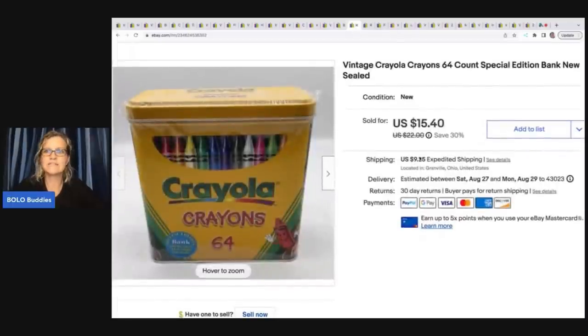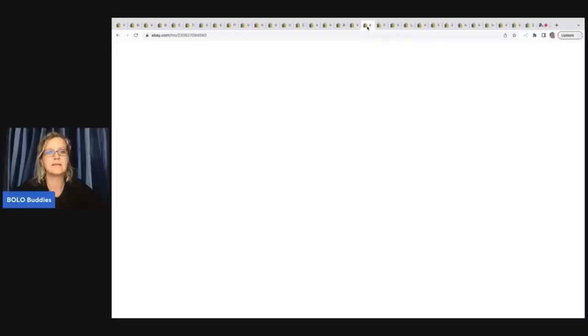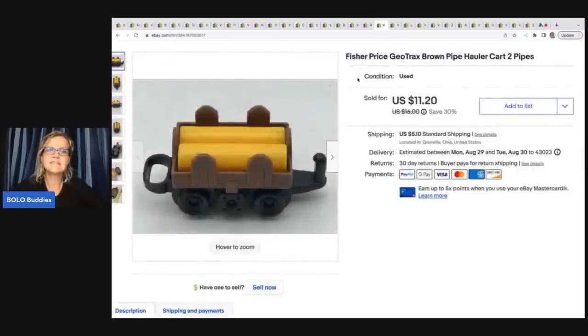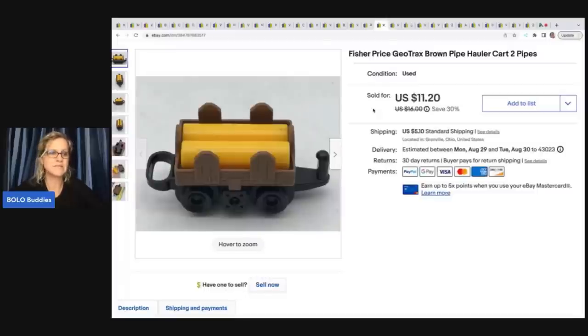These are vintage crayons — a 64-count in a special edition bank. I got this at a garage sale for $2, sold it for $15.40 plus shipping, and it sold pretty quickly. Next is an RJC Hawaiian men's shirt with parrots on it. I thought it was worth $45 but took an offer of $35 with the buyer paying shipping — I think I got it at a garage sale for about $3. Then this Fisher Price GeoTrax brown pipe hauler cart — it has both pipes, which often get lost. Came from a thrift store mystery box and I took a best offer of $10 plus shipping.